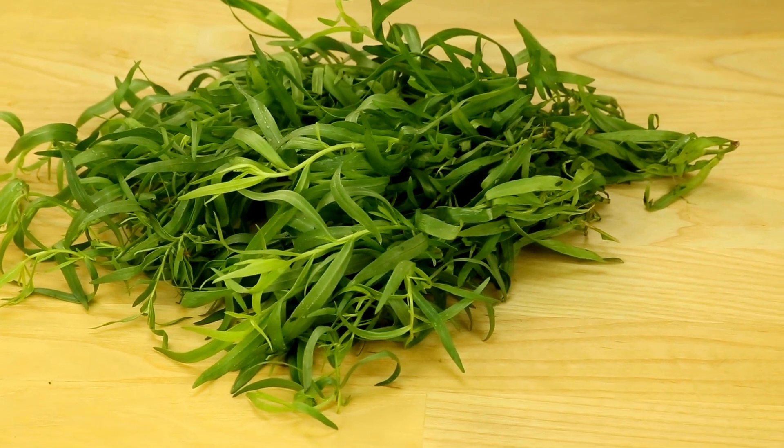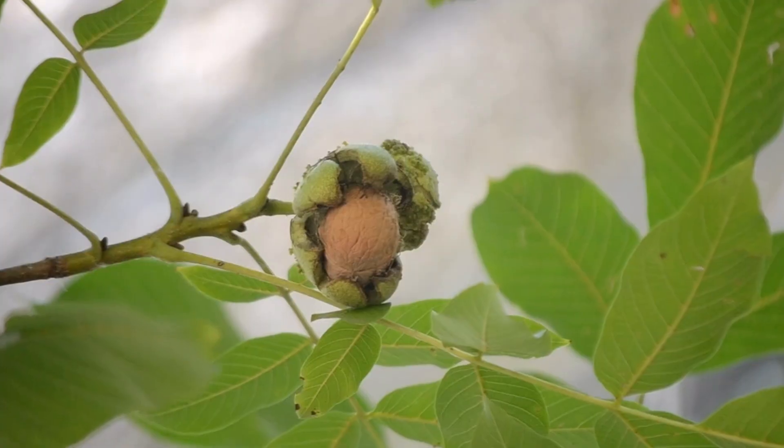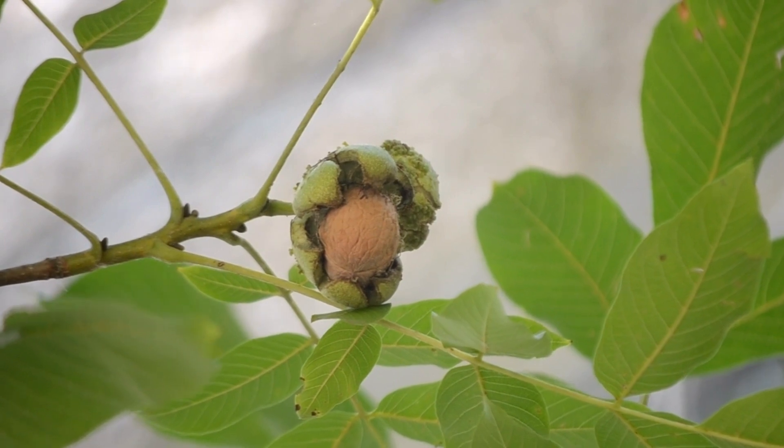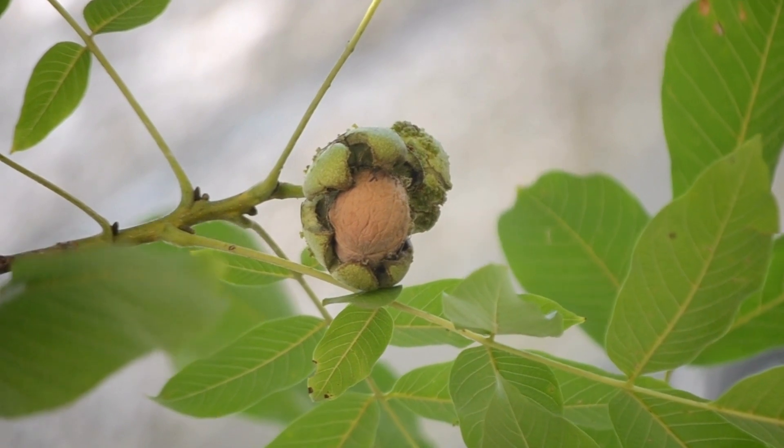Once the tree matures, it can reach heights of up to 60 feet, with the bark being light gray in color and the leaves and fruit resembling the black walnut tree. The bark of the tree can be applied to the gums, helping to alleviate toothache pain.